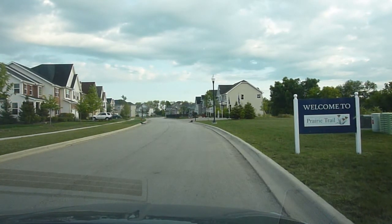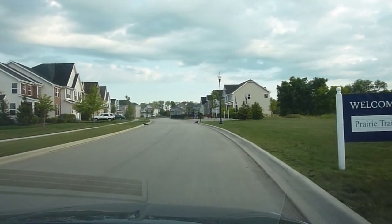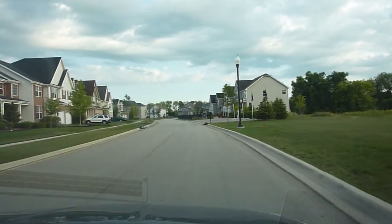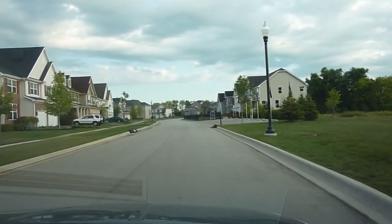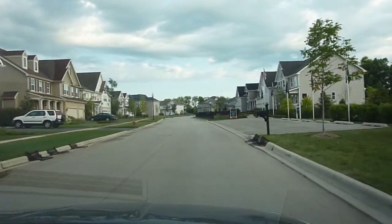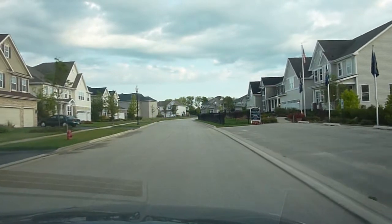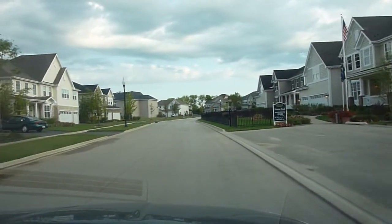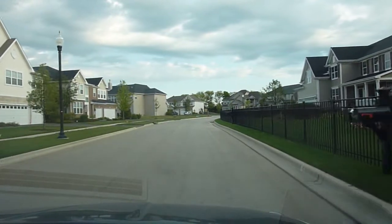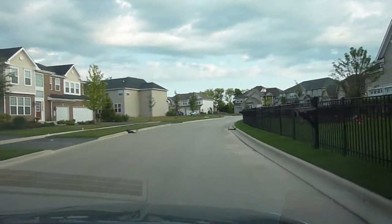Hi, Jordan here from newhomenotebook.com and I'd like to welcome you to Prairie Trail, which is being built by Orleans Homes in Lake Villa. Prairie Trail consists of eleven floor plans, houses that range from three to five bedrooms, two to two and a half baths, and pricing from 274 to 334 thousand. Prairie Trail is located off of Thompson Road, which is about a mile south of Illinois 132 off of Cedar Lake.